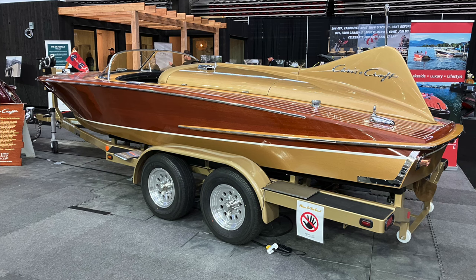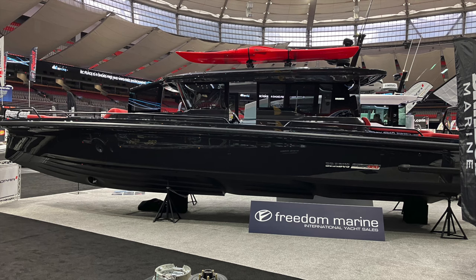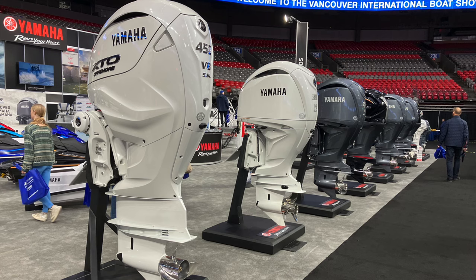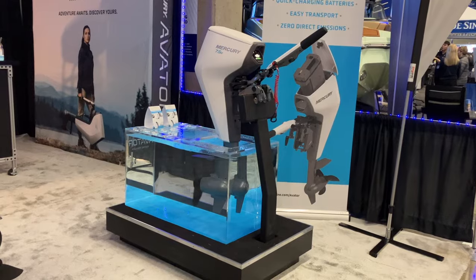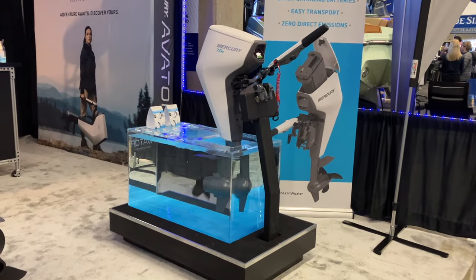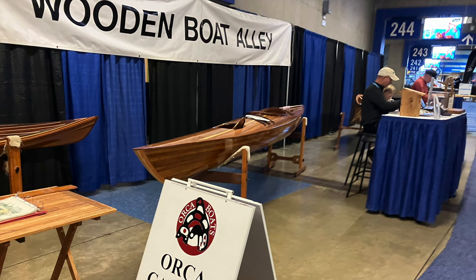We saw an antique-looking Chris-Craft boat pulled by a matching car, and modern boats including a high-performance vessel built in Germany. There were lots of Yamaha outboard engines, a Mercury engine with a lower unit that could turn 360 degrees, and a Mercury electric motor. If we'd had more time, we would have visited many more booths.